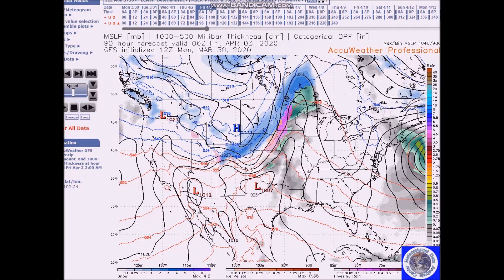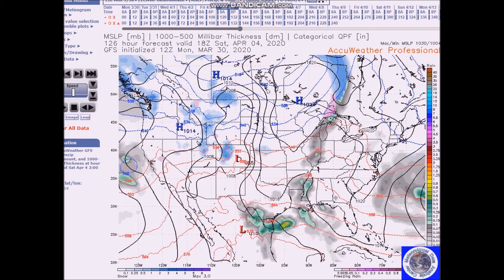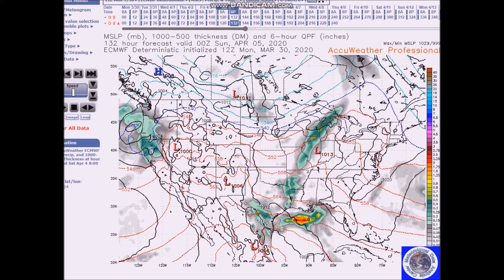There's still some snow on the back side with mixed precipitation and rain. The front continues eastward and precipitation becomes lighter as it moves east and the front weakens. By Saturday the 4th — that's the GFS — and here's the European model.